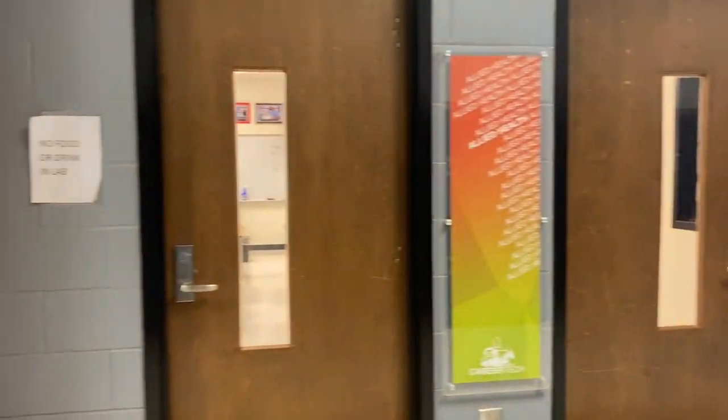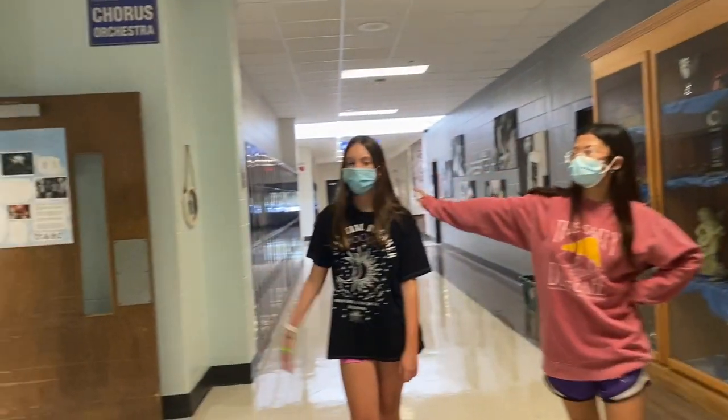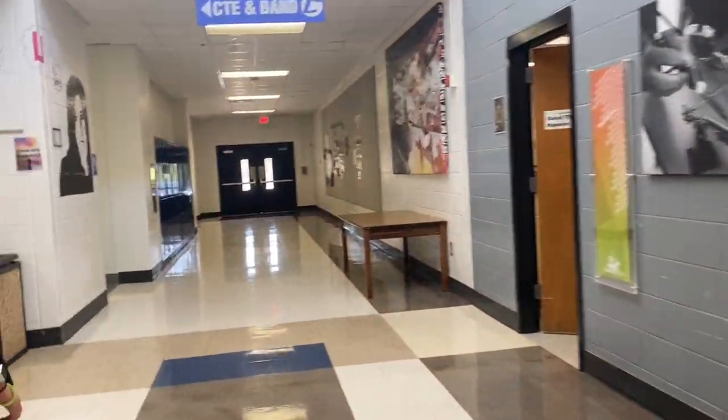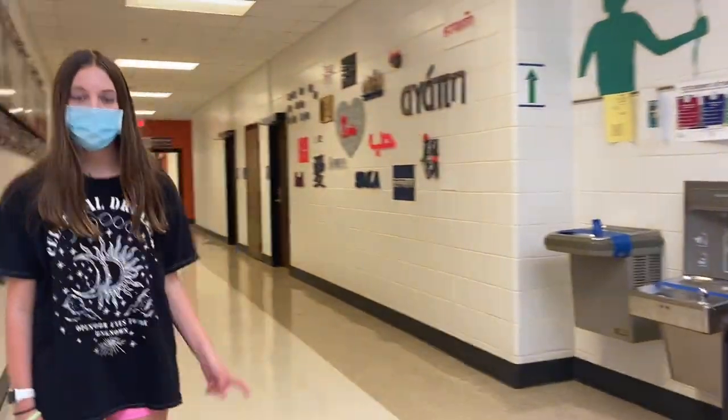This is one of the health care rooms. Over here is one of the entrances to the music elective. These are the career tech classrooms, and down here there are more classrooms.